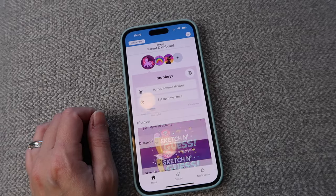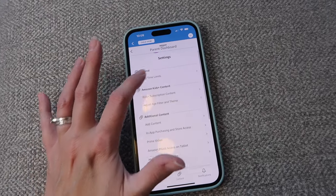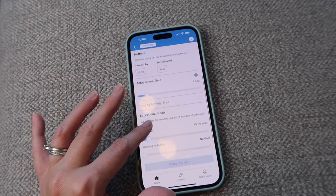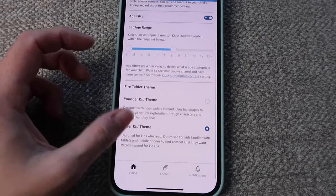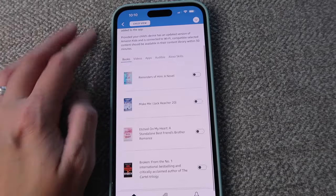Once your free yearly subscription is over, you'll have to pay a monthly fee to continue using Kids Plus. Everything on the Amazon Kids tablets is controlled by you via the Amazon Kids Plus app on your smartphone. You can set time limits for how long they can use the app, limit what specific apps they can use, remove or add apps, and set specific time limits for types of activity — for example, unlimited time for reading books but maybe 30 minutes a day for playing games.